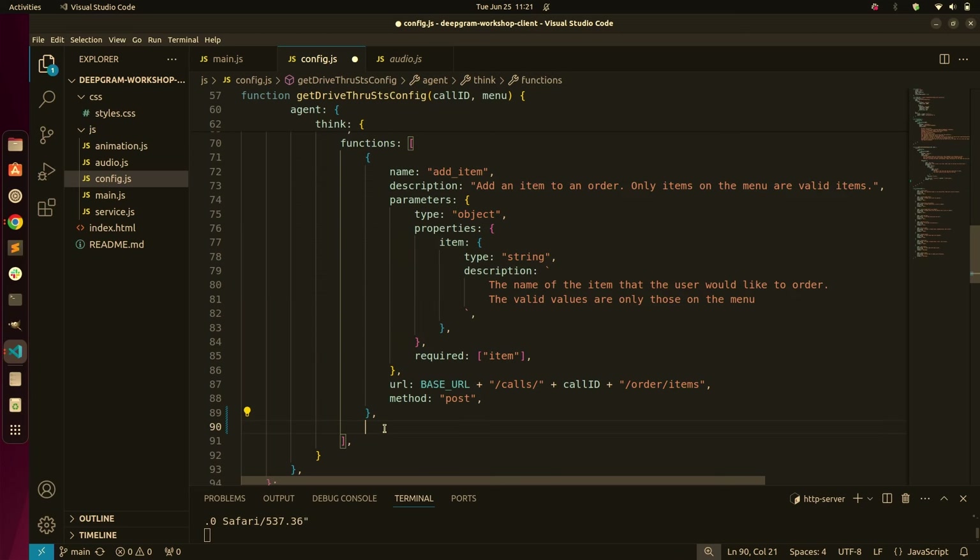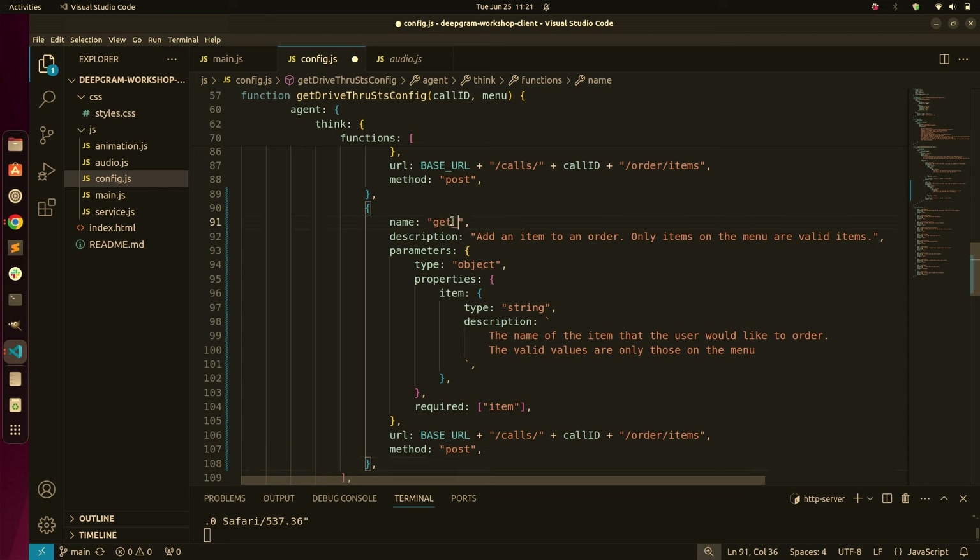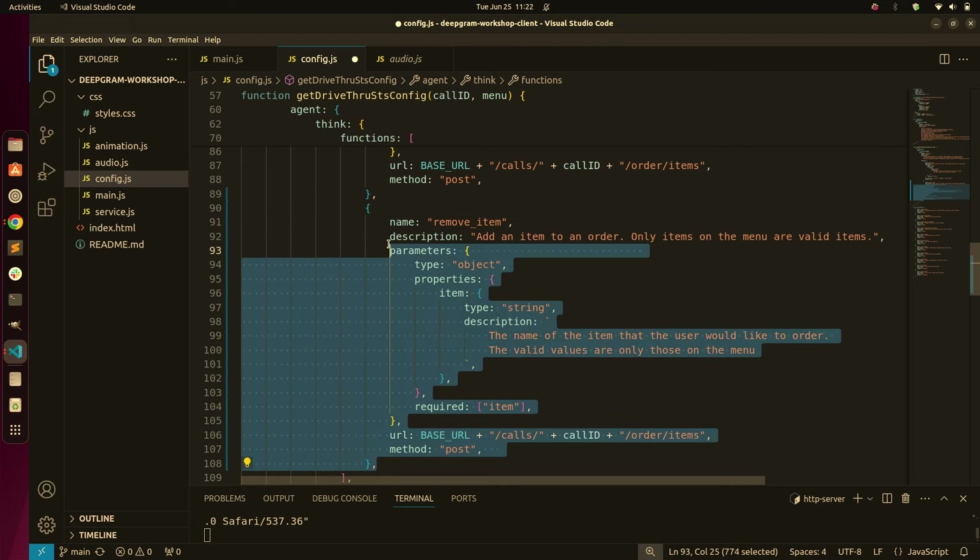What you would want to do is give it a new function — we've already created the functions for that. So you would want to add a new function here for get order, pointing that to the API to get the order. Another one you'll probably want to do is get menu — is there an item no longer available, because we're pulling from the menu ordering system to see if something's out of stock. And then another one you'll want is remove item, so you have the ability to modify the existing order. I didn't implement these in the function calls because I thought that would be a good learning exercise.